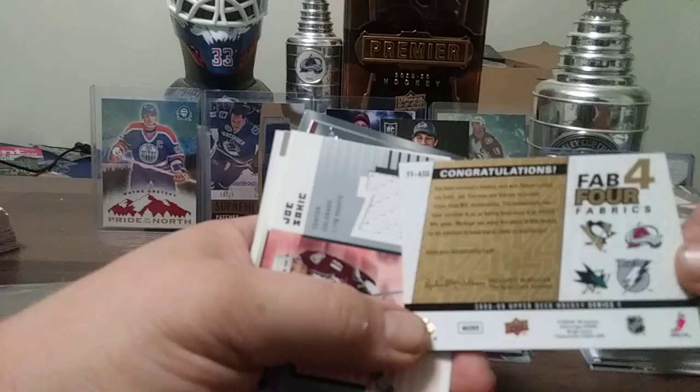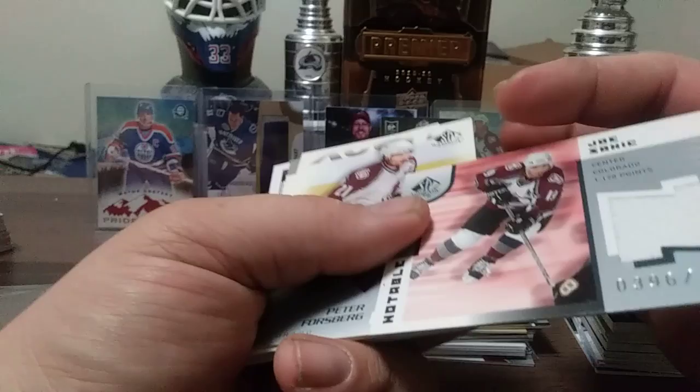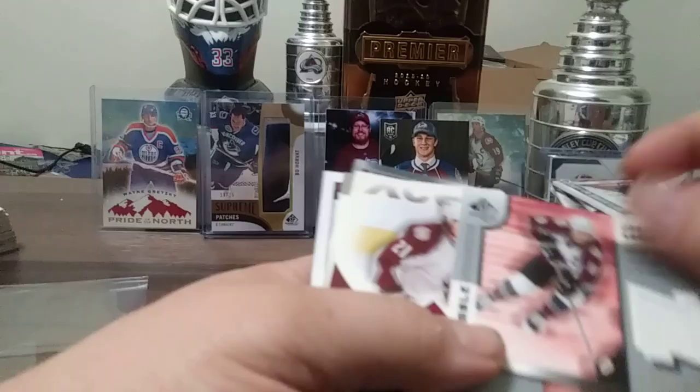This one has some odd numbering — 396 out of 1178. I don't know what 1178 stands for, or maybe his career totals up to that point — 1178 points. SP Game Used Peter Forsberg.